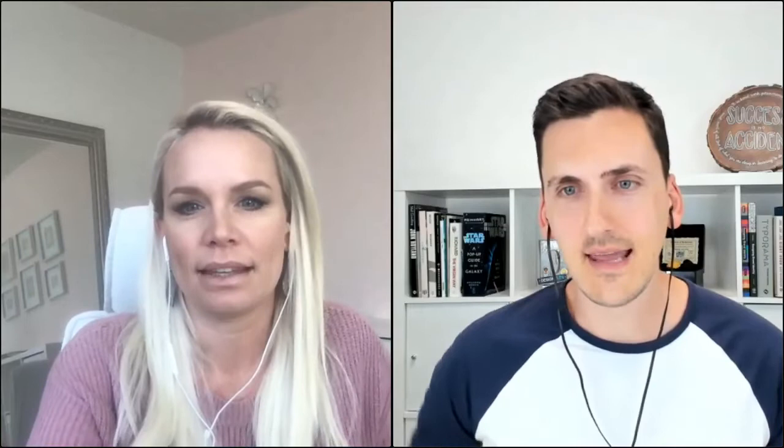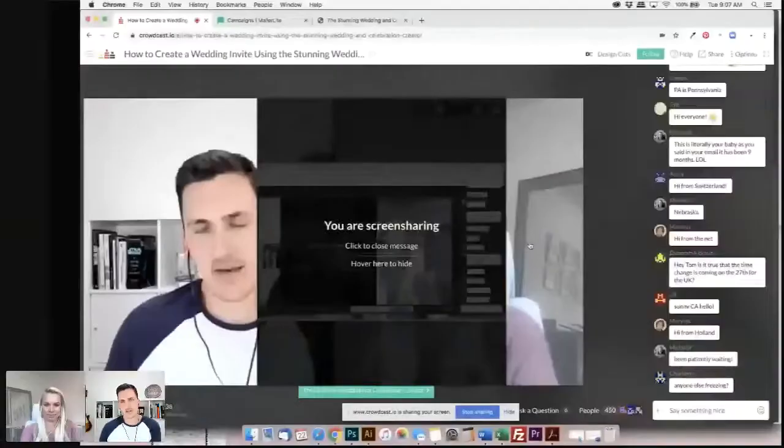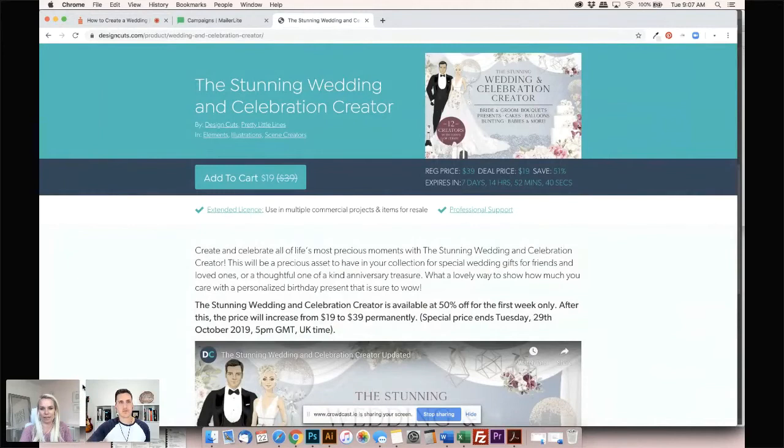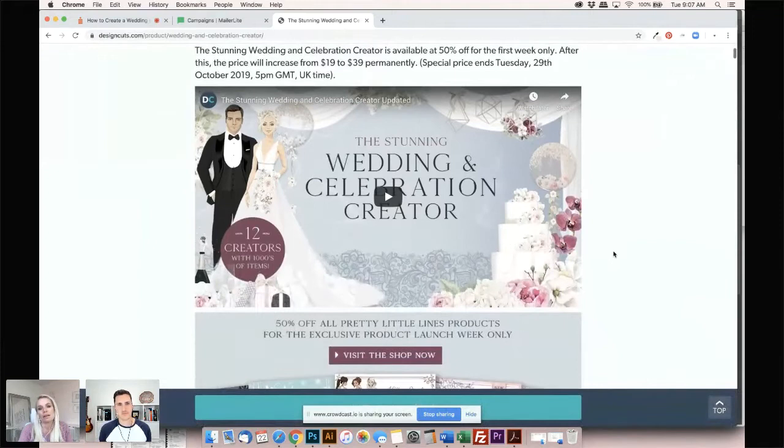It's not just for weddings, although we will be doing a wedding invitation today, but you can do any sort of anything to celebrate — it's got something for you. The possibilities really are endless. So let's jump right in. If you're able to share your screen, Chris? And if there's anyone with video or audio issues, let us know — our team are on hand in the chat to help you fix that.